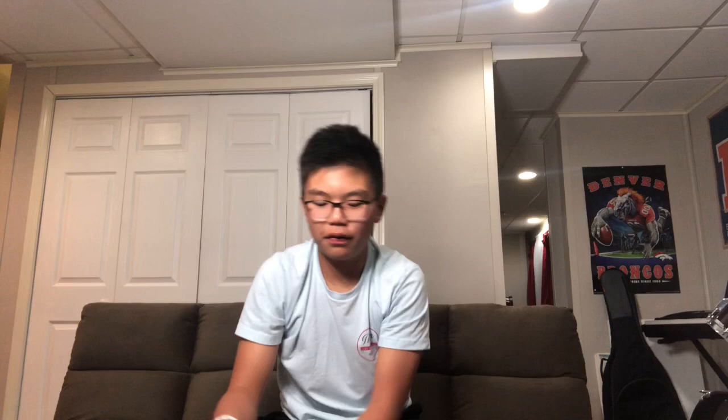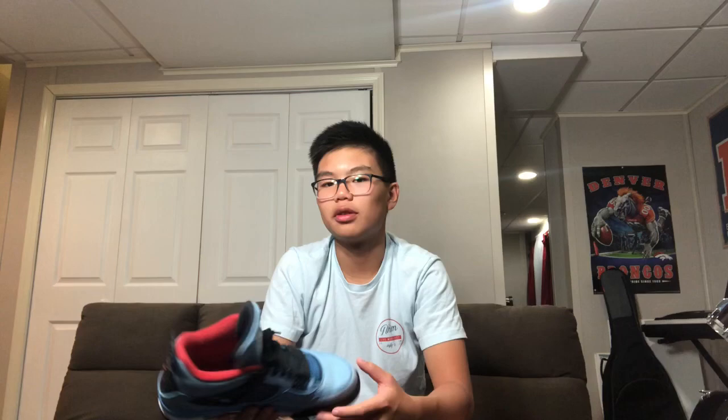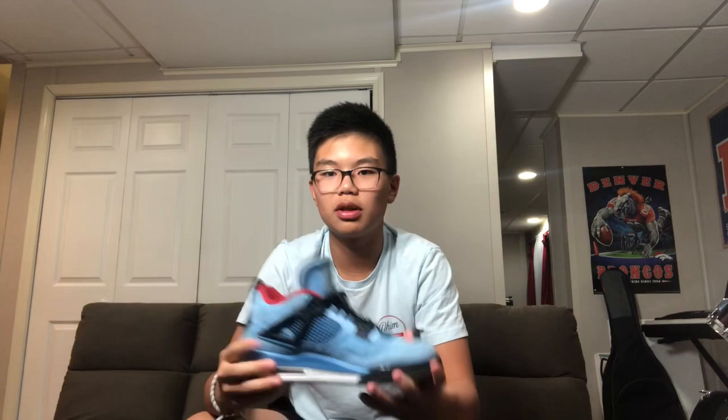These are my favorite pairs in my whole collection — these are the Travis Scott 4s. I got these for my birthday and they are actually really nice, but wearing them the whole day at school hurts your feet, so I always bring an extra pair. They're really hard to clean — the color comes off if you don't clean them right. Boom, Travis Scott 4s.